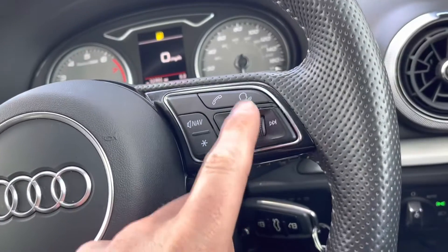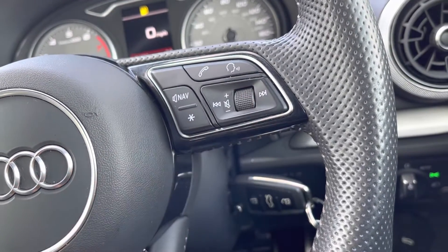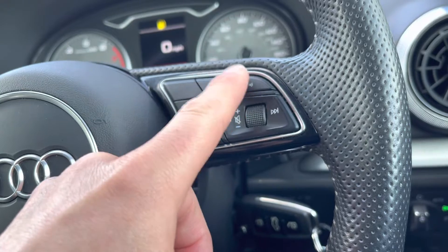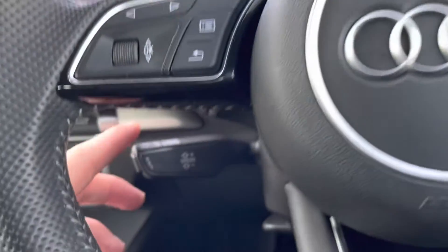Over to the right-hand side, we've got the volume control, which means you don't have to take your hands off the steering wheel to adjust the volume. Just above it, once your phone is connected via Bluetooth, you can use these buttons to take or reject phone calls. Down to the left we do have the paddle shift for the cruise control.